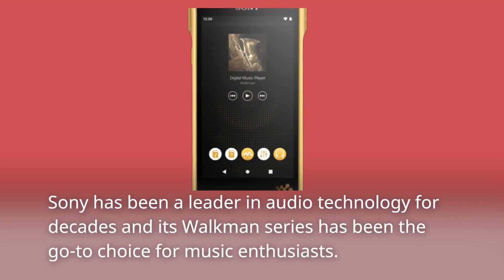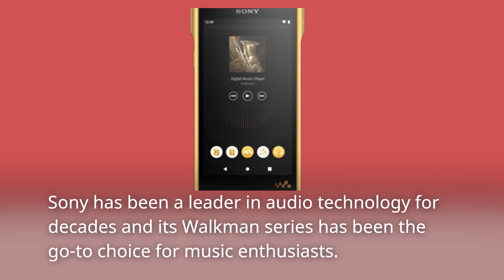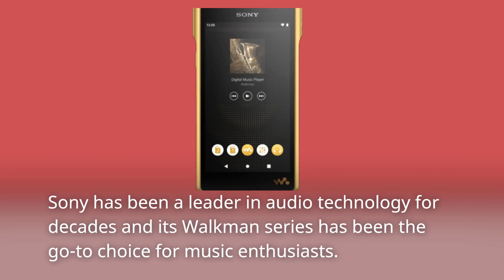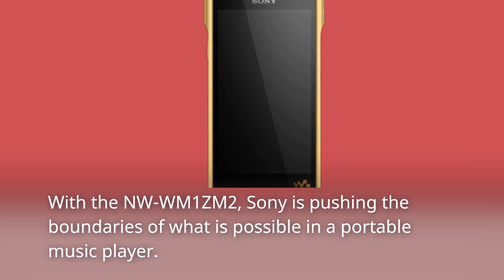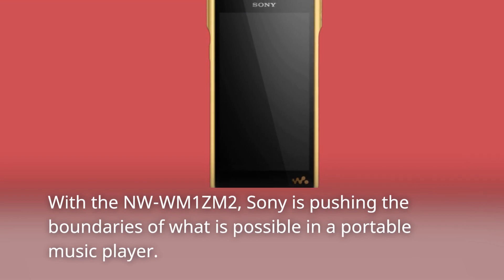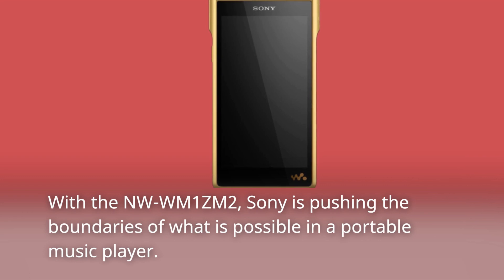Sony has been a leader in audio technology for decades and its Walkman series has been the go-to choice for music enthusiasts. With the NW-WM1ZM2, Sony is pushing the boundaries of what is possible in a portable music player.